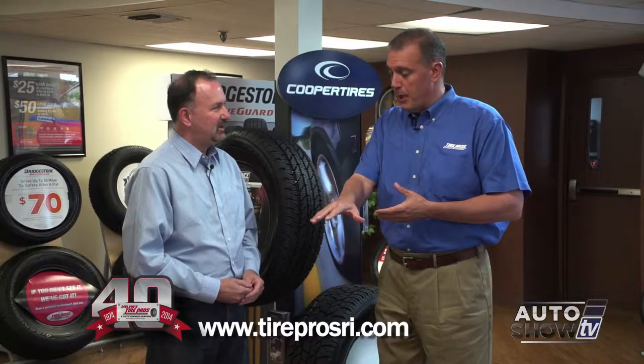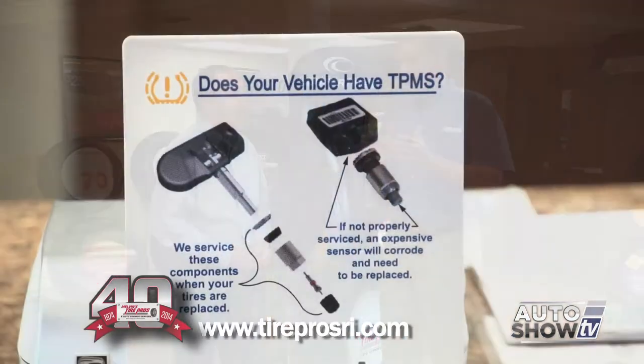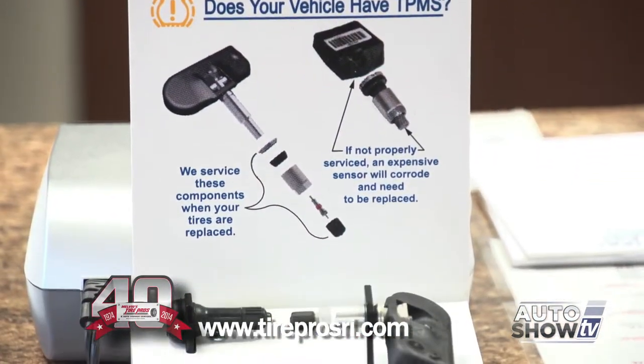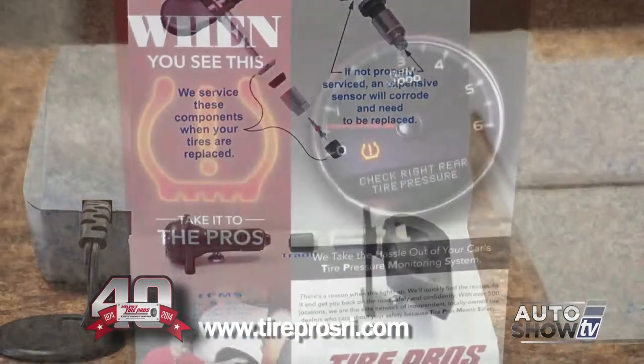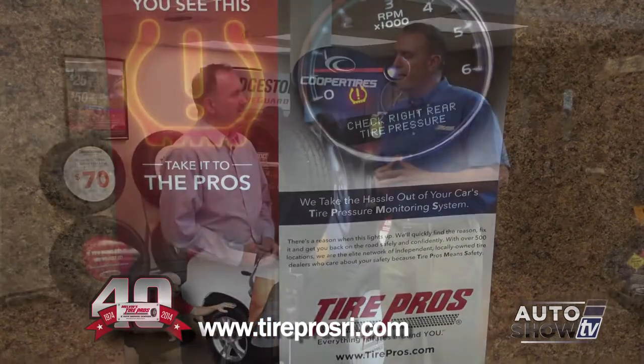Not only are potholes creating a problem, but tire pressure monitor sensors kind of went through a very tough winter — a lot of road salt, a lot of cold temperatures — and people have that tire pressure light that's constantly coming on right now. So those are the two big issues.